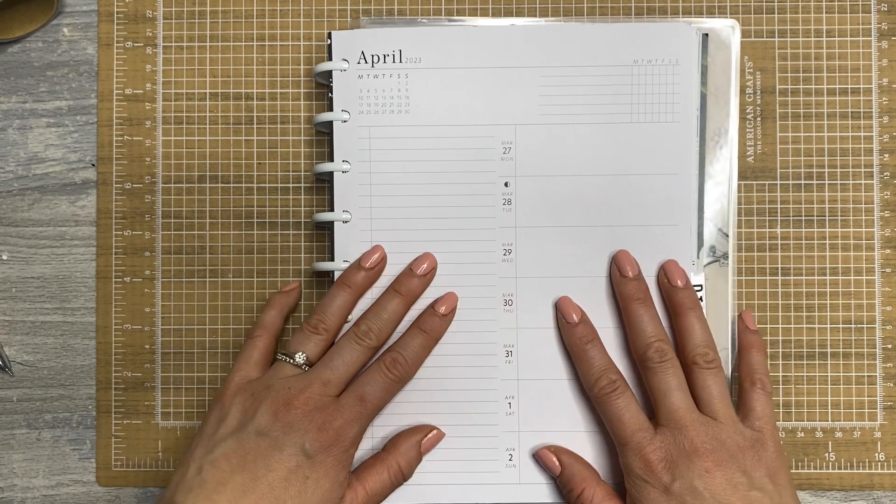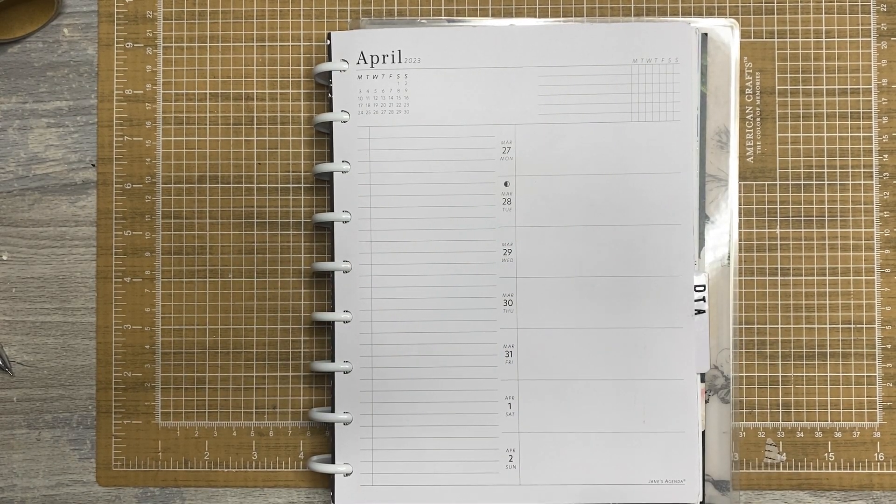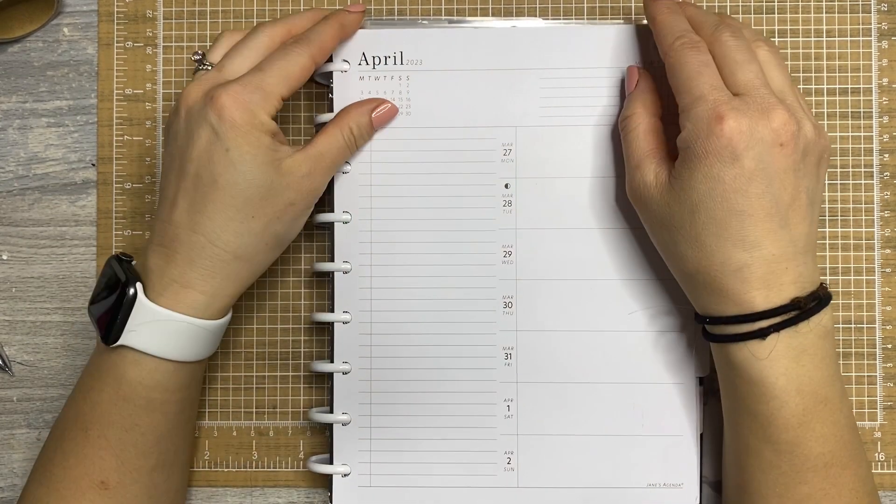Hey sweet friends, how's it going? I hope you're having a wonderful week so far. It is Wednesday and I am planning in my work planner, so it's Work Wednesday. Today I'm using inserts from Jane's Agenda. These are my favorite for my work planner.